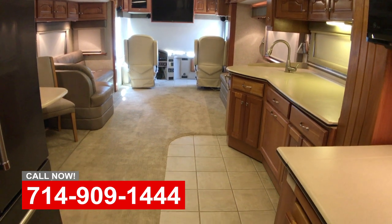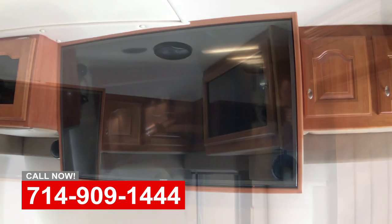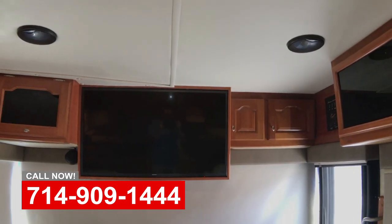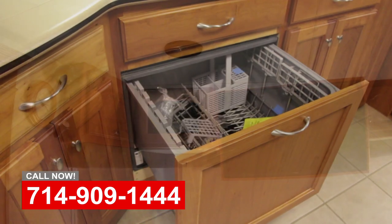A couple of favorite things in here — of course there's the brand new television. We had the old television taken out and had a brand new flat screen put in, and a brand new stereo system which is really kicking, and that's great to have.